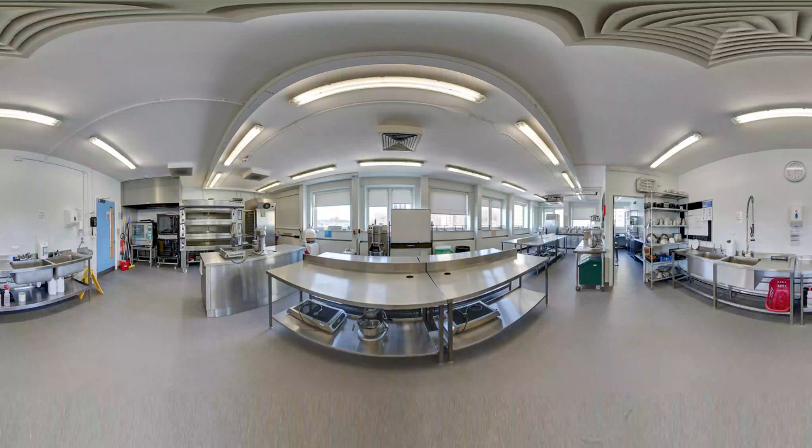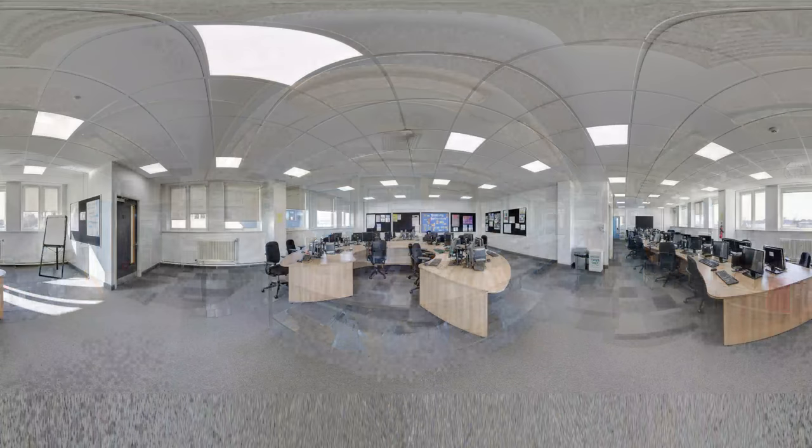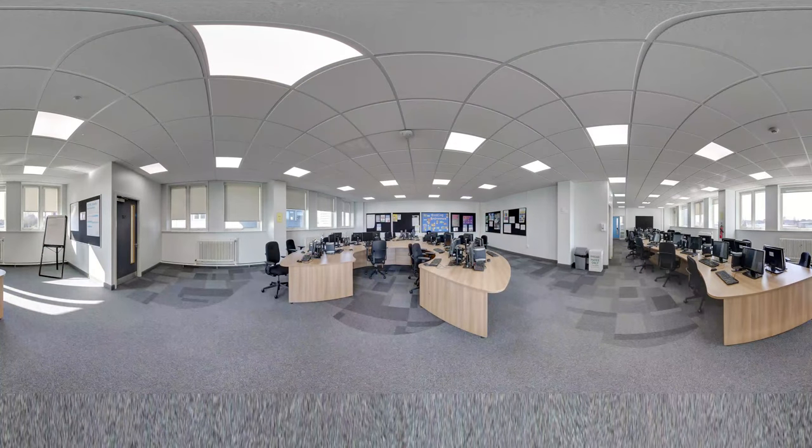Check out the lecture theatre and explore our extensive kitchens and patisserie workshops too, as well as exploring our fifth floor learning spaces. Throughout term time the campus is filled with friendly and welcoming staff and students. We're sure you'll feel at home here from day one.